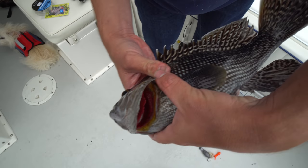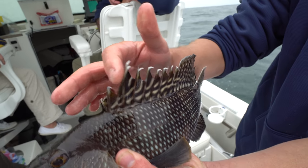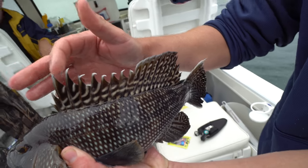It's yellow under by his gill plate. And these things you do not want to get pricked by — these are sharp. Very sharp.